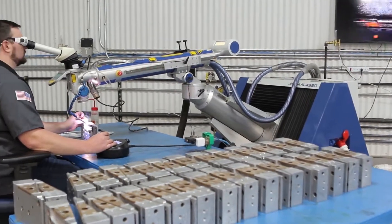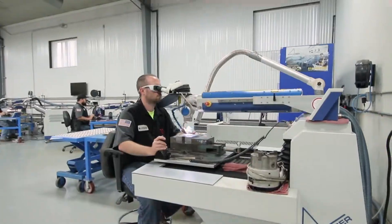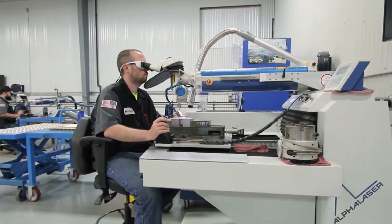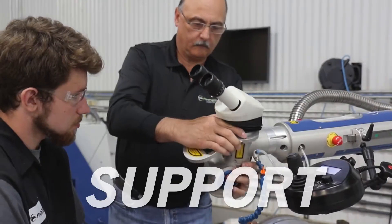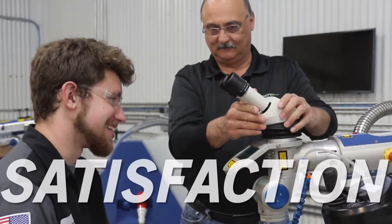Alpha Lasers are recognized as the most advanced lasers for metalworking in the world. When the most advanced metalworking lasers come with the best training and support in the industry, you get unparalleled customer satisfaction.